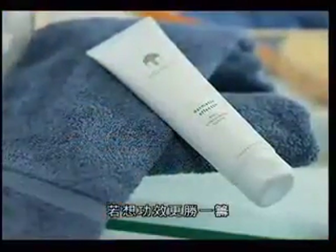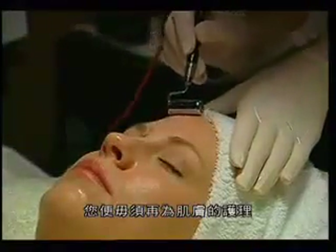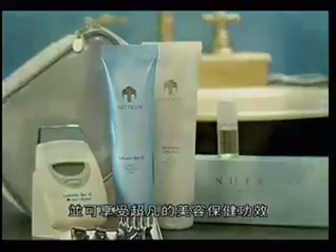For an extension of your benefits, use Nu Skin Dramatic Effects Body Contouring Lotion between Galvanic Spa 2 body shaping gel treatments. Give yourself the health and beauty promoting benefits of an expensive spa with the Nu Skin Galvanic Spa System 2. Your radiant complexion, healthier looking hair, and smoother looking body will leave people wondering how you find the time.